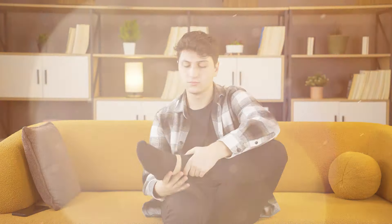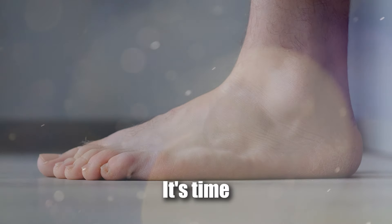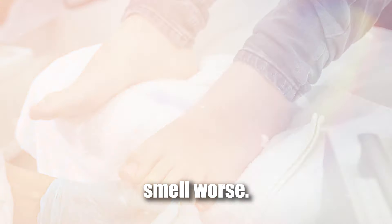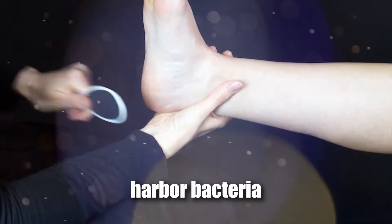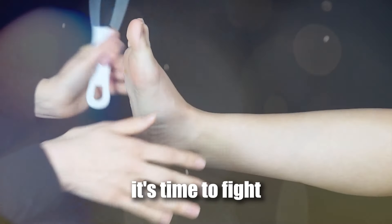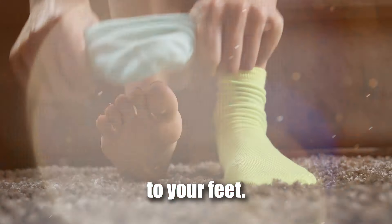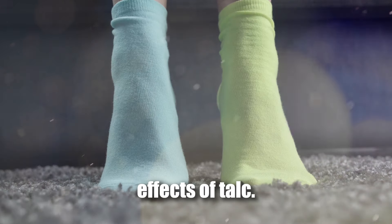Body area three: your feet. We saved the stinkiest for last. If they're sweating like crazy, it's time to take action. Start by keeping your toenails trimmed — long nails can trap bacteria, making the smell worse. Then use a foot file to remove calluses and dead skin, which can also harbour bacteria and contribute to the stink. Once your feet are smooth and maintained, it's time to fight sweat head-on. Grab the same powder you applied earlier and apply it to your feet — it's perfect for absorbing moisture and keeping things fresh.